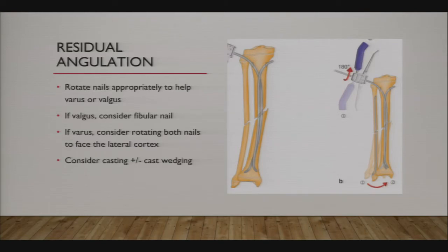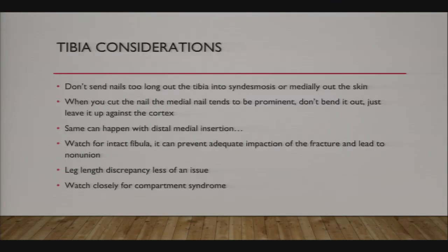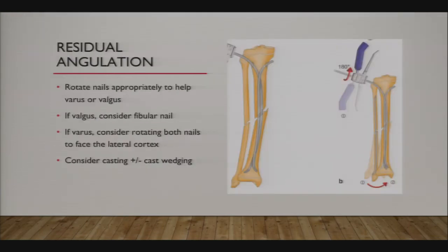About two-thirds of my tibia patients still receive immobilization after flex nailing—initially a splint, then possibly a cast or boot. Tibias tend to malunite, and their tolerances are a bit less, so you need to be careful. Consider whether the fibula is intact when managing these fractures.